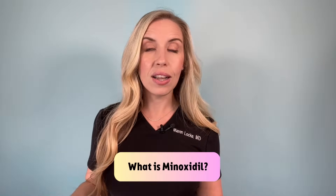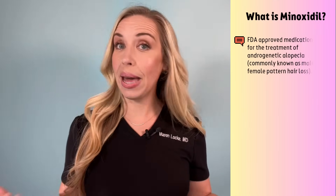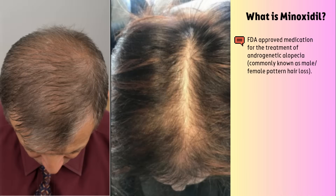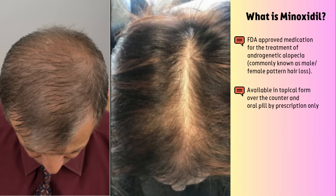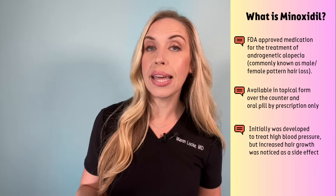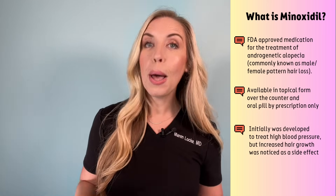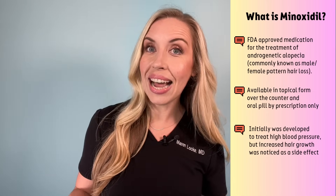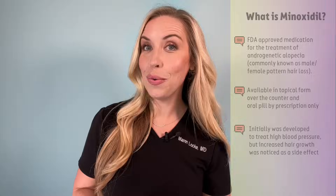What is minoxidil? Minoxidil is an FDA approved medication for the treatment of androgenetic alopecia, commonly known as male or female pattern hair loss. It is available in topical form over the counter, and it also comes in an oral pill that is by prescription only. For this video, I will be focusing on the topical form available over the counter. A fun fact about minoxidil: it was actually developed initially as a medication to lower blood pressure, but they noticed that people who took it had increased hair growth — so that was discovered as a side effect, and it found a new use.